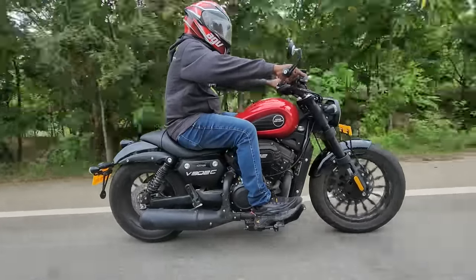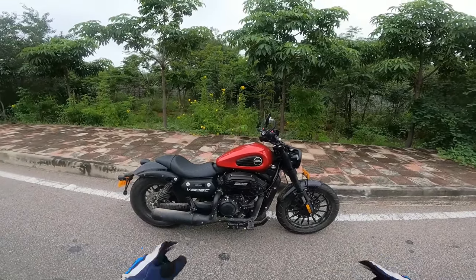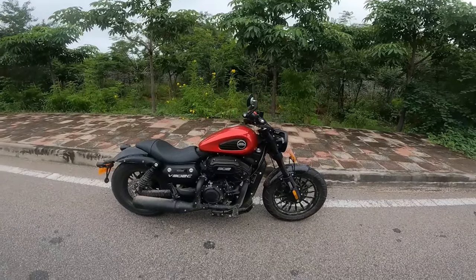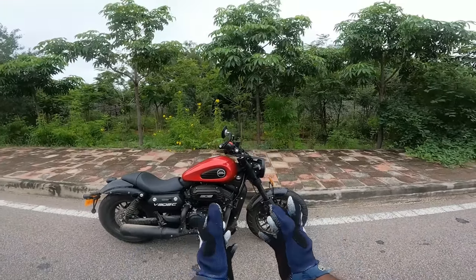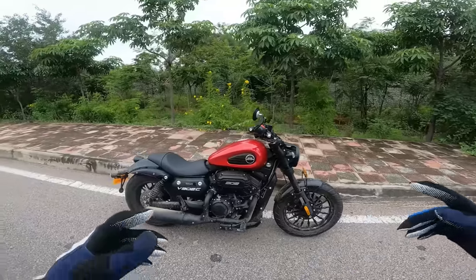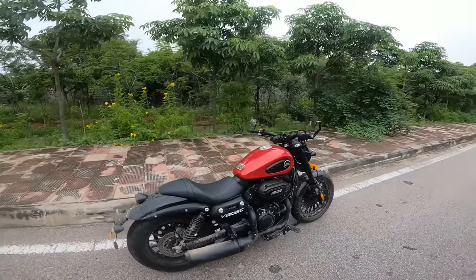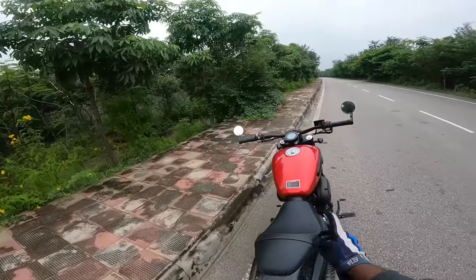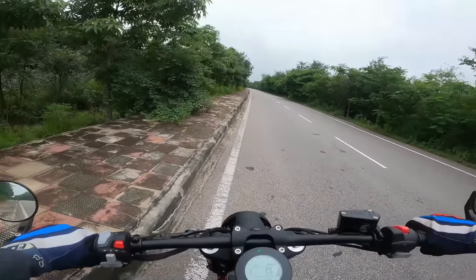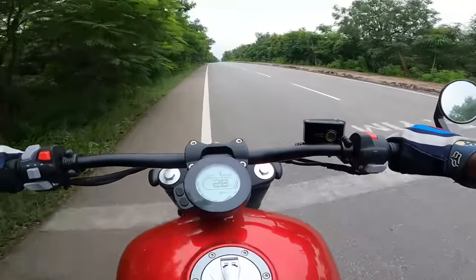So this is the Keyway Benda V302C — a bike that is like a Picasso painting, flawless beyond imagination. Does it ride as well as it looks? The new V-twin rumbler is here to rumble the competition. Let's find out in this ride impression — let's go for a quick hot lap.